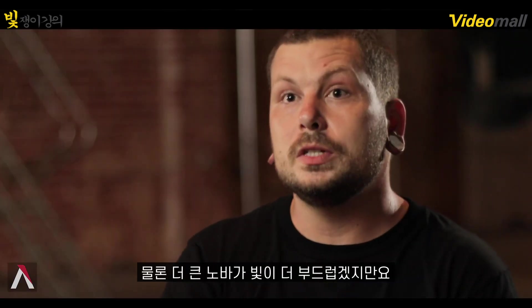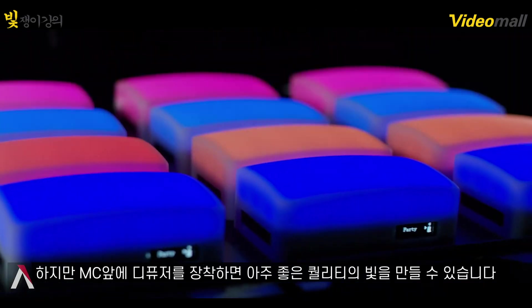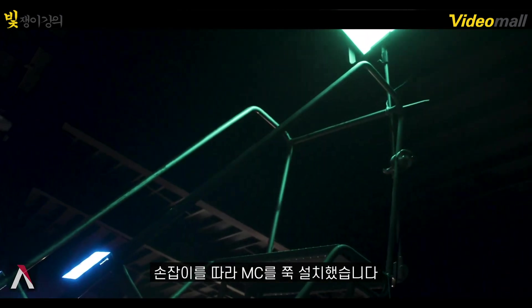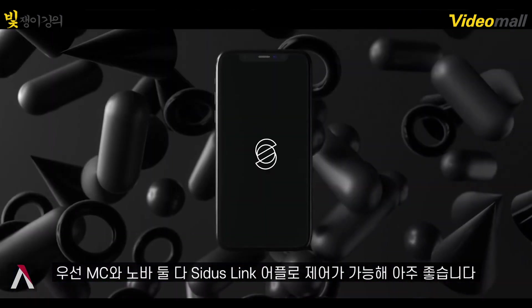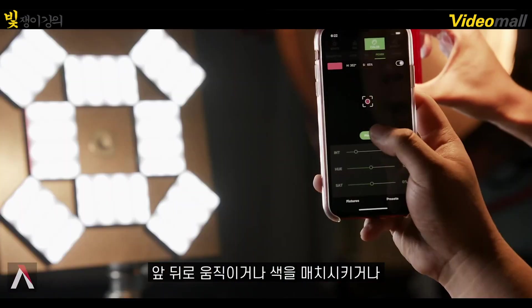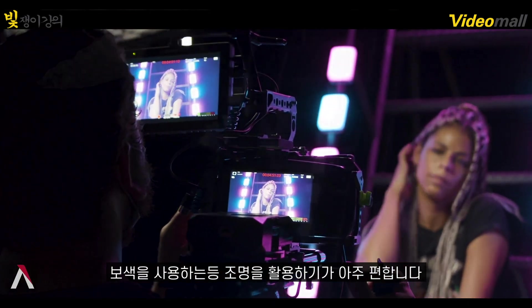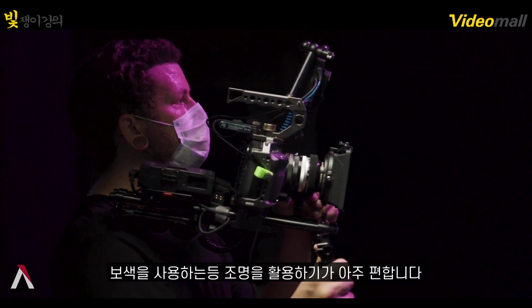Obviously one's bigger so it'll be softer. When you put the little rubber diffusions on them, it creates a great quality of light. We had the Nova panel at the top of this metal ladder inside the warehouse and lined the sides with the MCs. To have them both on the Sidus Link app is awesome because you can switch back and forth matching your colors, or do complementary colors — it's very easy. All being in the same universe really brings it all together.